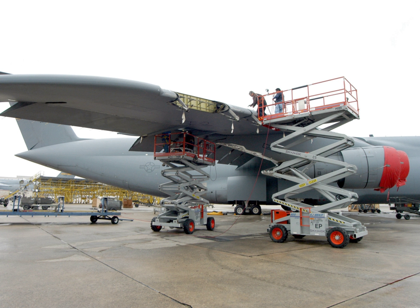The 402D Maintenance Wing conducts depot-level management of scheduled maintenance, facilities, software, and avionics for Air Force and U.S. Department of Defense programs globally.